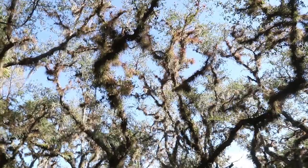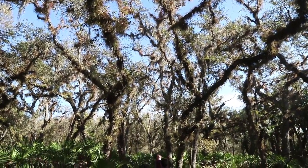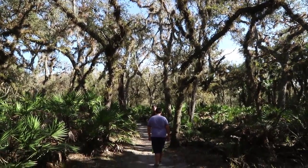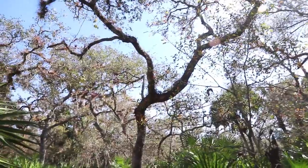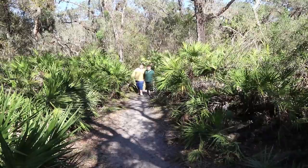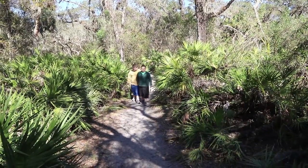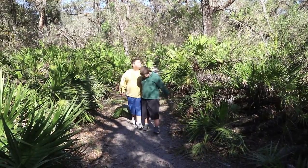I just wanted to share how cool the hammock treetops looked on this section of the trail. The treetops on this section of the trail are just absolutely gorgeous with that blue Florida sky in the background.